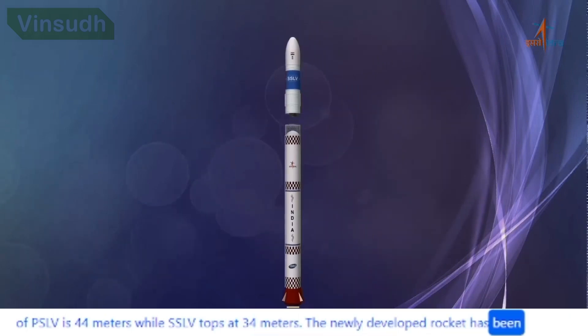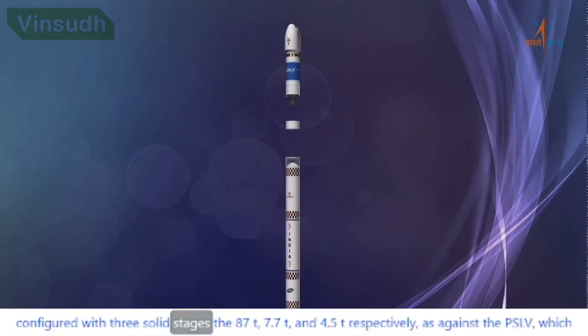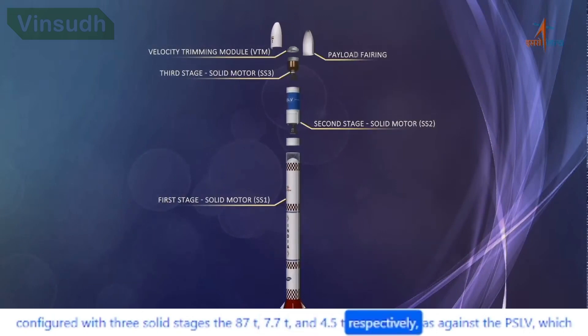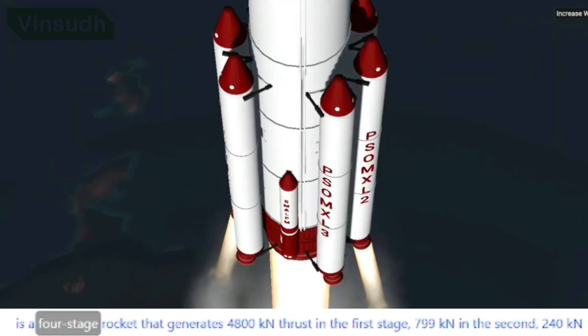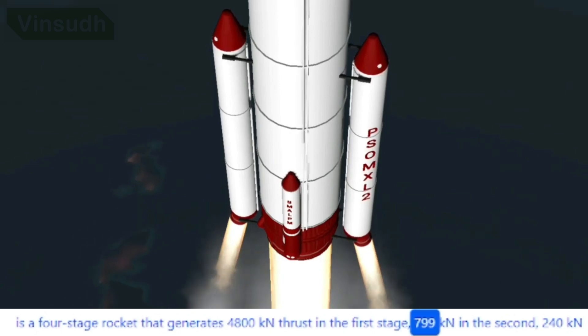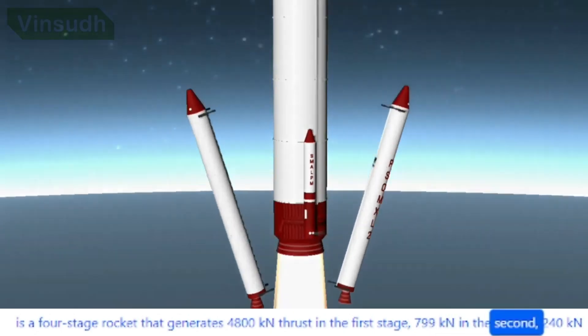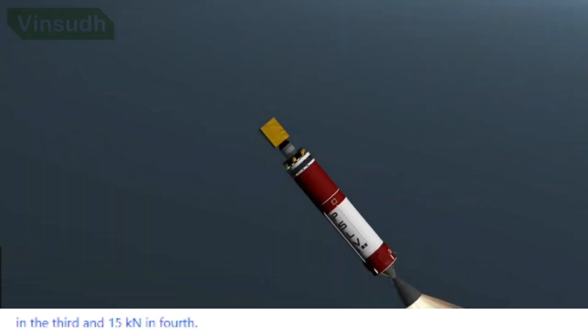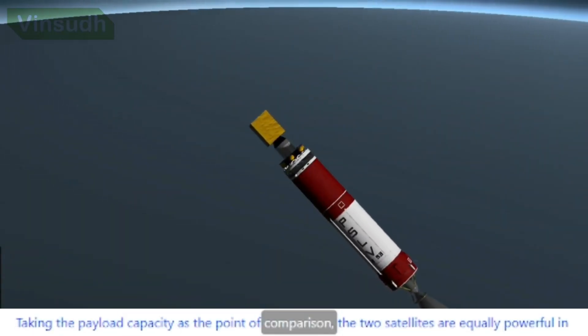The newly developed SSLV has been configured with three solid stages of 87T, 7.7T, and 4.5T respectively, as against PSLV, which is a four-stage rocket that generates 4,800 kN thrust in the first stage, 799 kN in the second, 240 kN in the third, and 15 kN in the fourth.